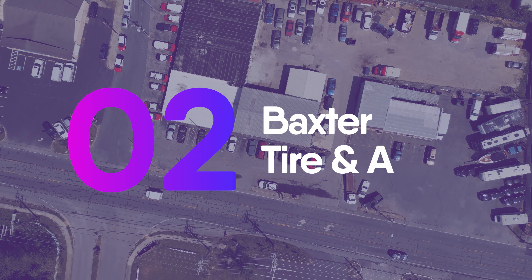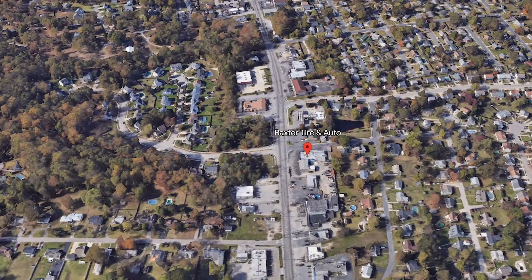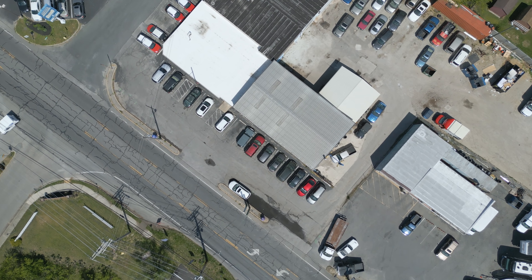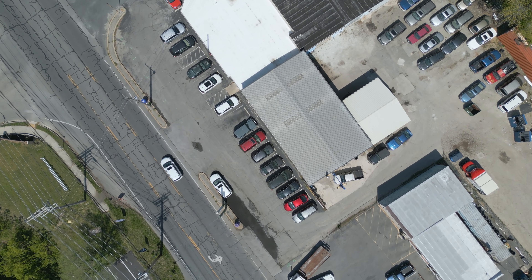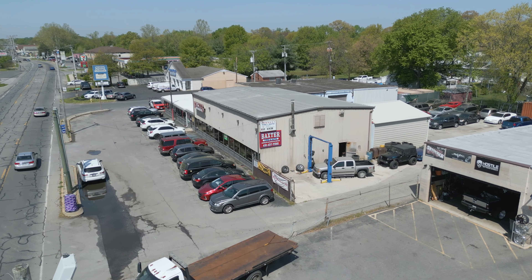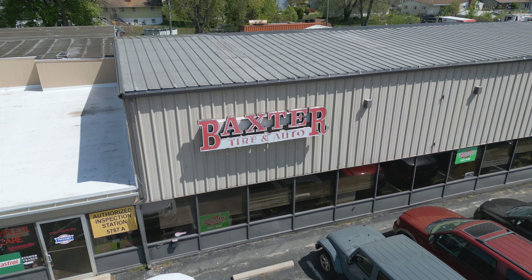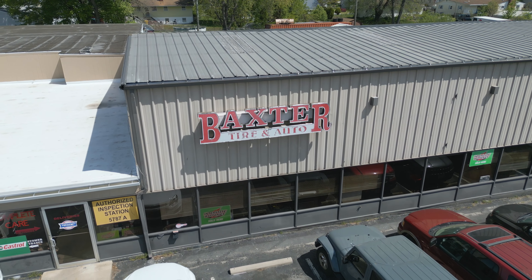Our runner-up at number two is Baxter Tire and Auto, located at 2904 Mountain Road near Mansion House Crossing. Baxter Tire and Auto is a tire store and automotive service center that has been locally owned and operated since 1986. They are committed to exceeding customer expectations by providing exceptional service beyond routine maintenance and tire rotation.